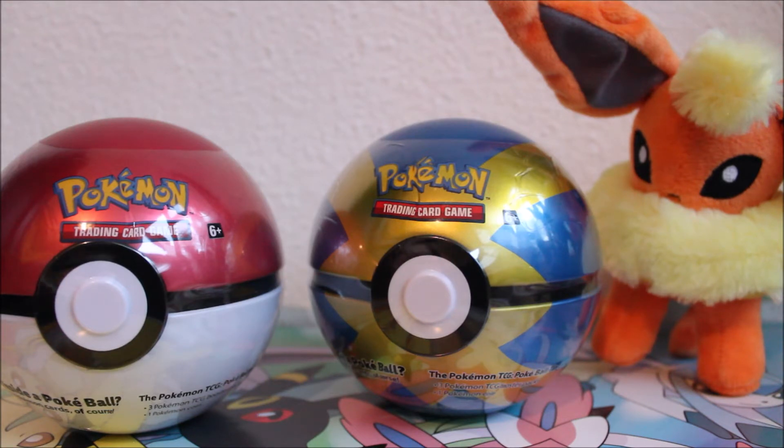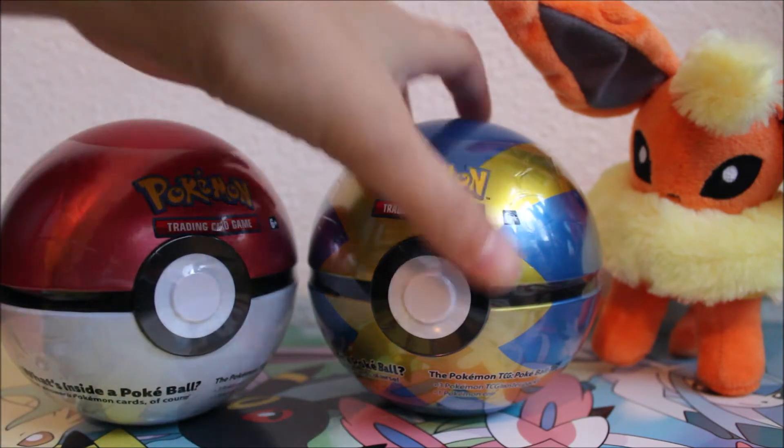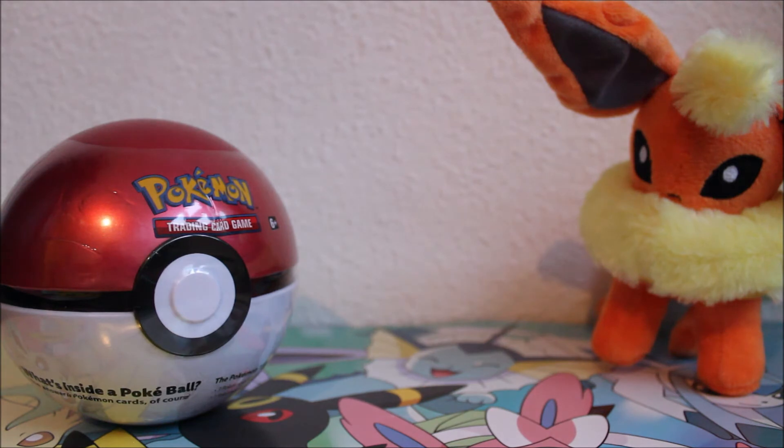That's what we're going to find out today — kind of — because I'm only opening one today and saving the other for another video. Let me know in the comments if you've seen these before and what kind of packs and coin you got, so we can figure out together whether the pack selection is random or fixed.